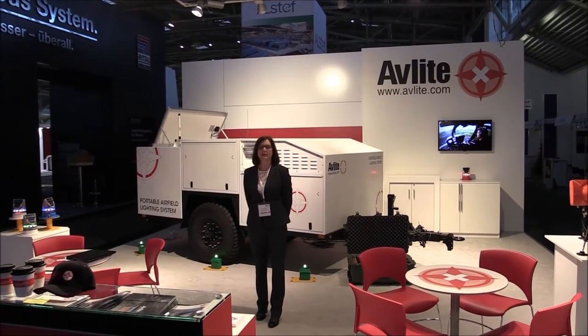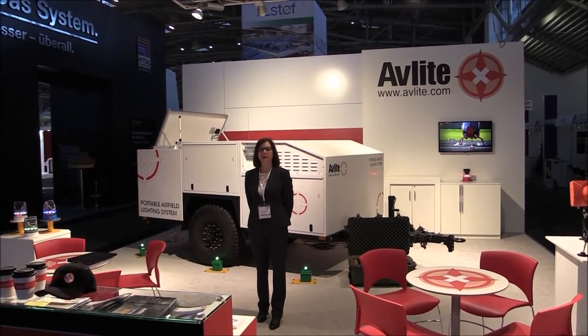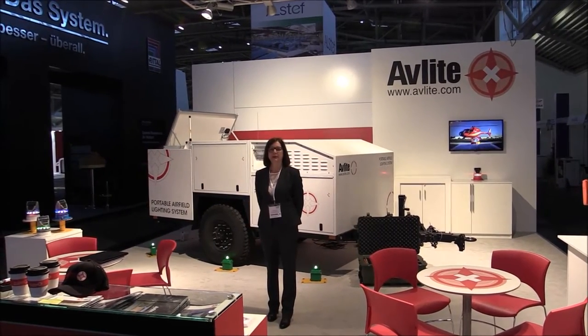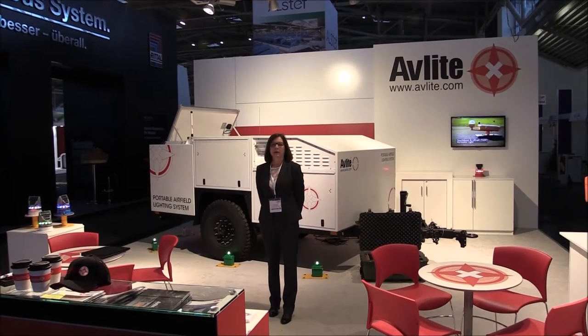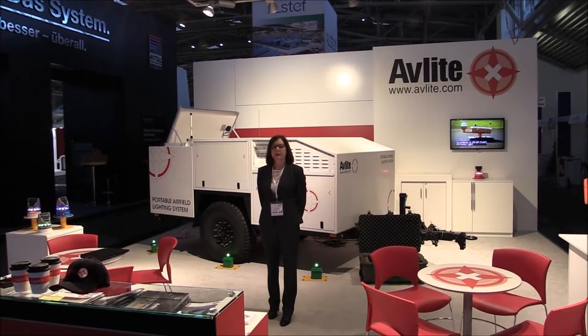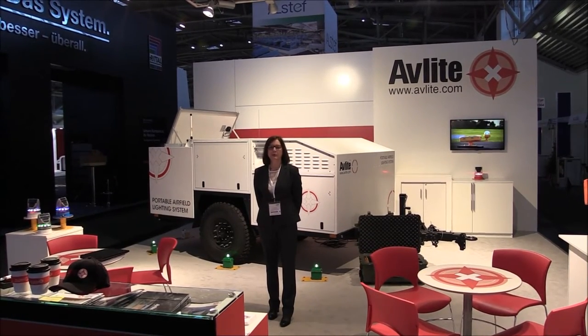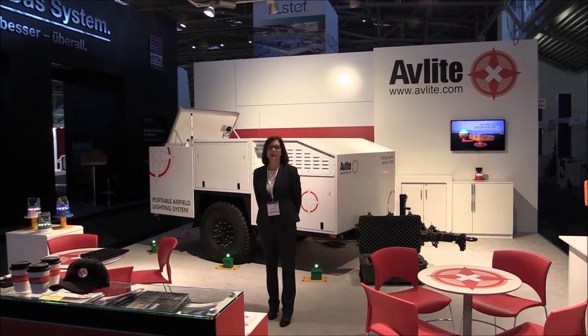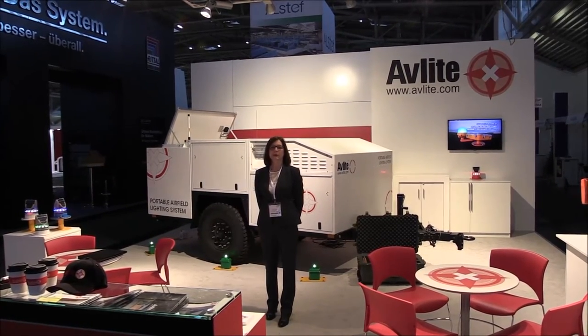Welcome to the Avalite Systems stand at Inter Airport 2015 in Munich, Germany. My name is Tara Stewart, I'm the Head of Global Sales for Avalite Systems. We would like to thank all who attended our stand this week — it was a great pleasure to see you. And for those of you unable to attend, we would like to take this opportunity to show you our latest innovations.